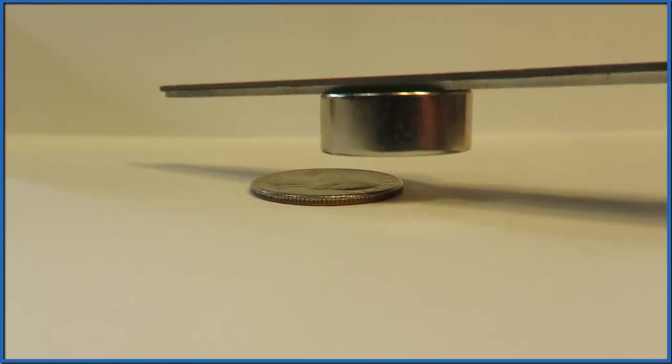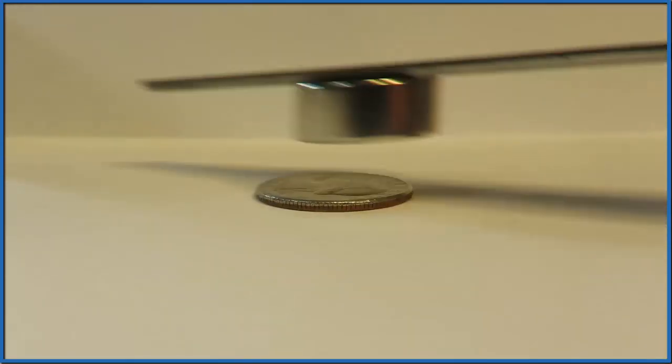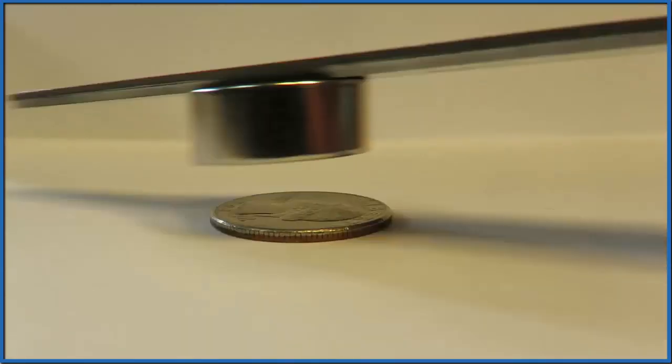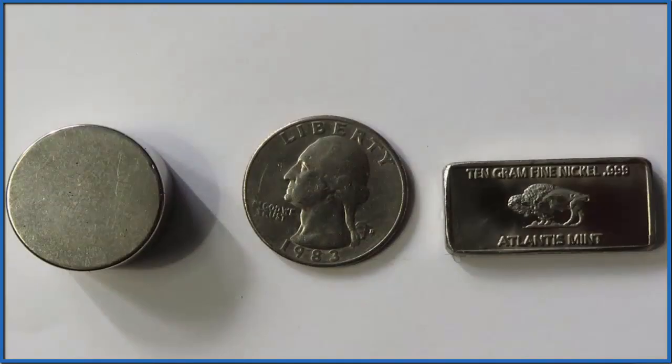To recap: nickel, the metal, will interact with the magnet. A quarter, however, which is 25% nickel, isn't attracted to a magnet, but it will interact with the magnet when the magnet is moving.